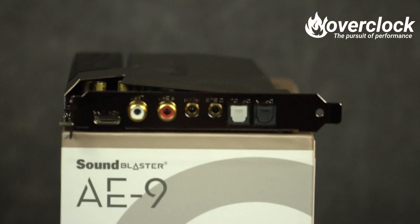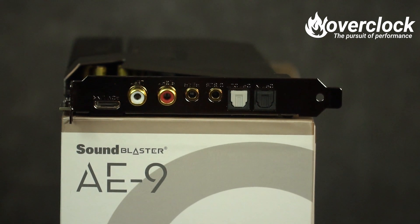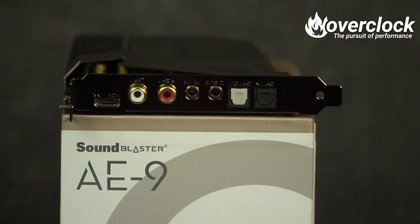Connection-wise, the AE9 between the actual sound card and audio control module is pretty well full-featured: a mini HDMI input to feed the ACM, a pair of RCA inputs, a 3.5 millimeter rear and C-sub jacks, along with Toslink in and out.